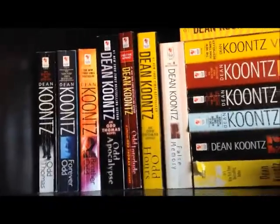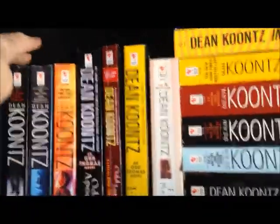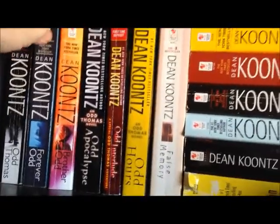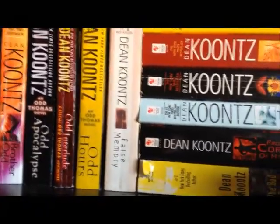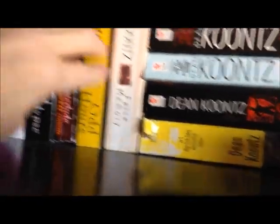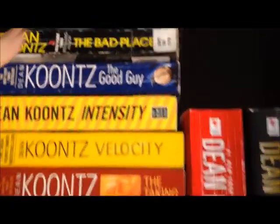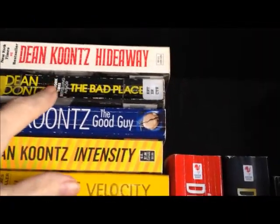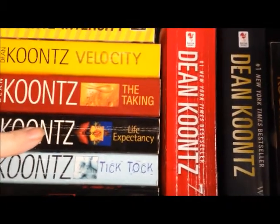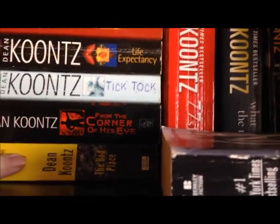So we're on our second bookcase, starting up here with Dean Koontz. We've got the Odd Thomas series: Odd Thomas, Forever Odd, Brother Odd, Odd Apocalypse, Odd Interlude, and Odd Hours. Then False Memory, Hideaway, The Bad Place, The Good Guy, Intensity, Velocity, The Taking, Life Expectancy, Tick Tock, and From the Corner of His Eye.